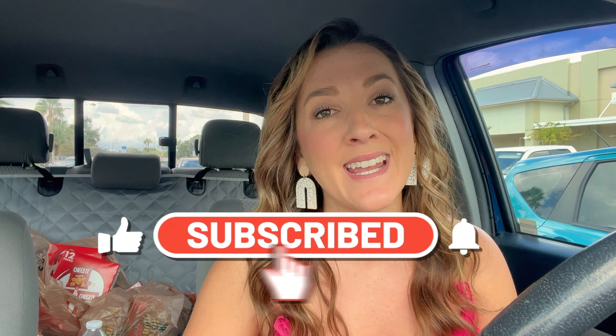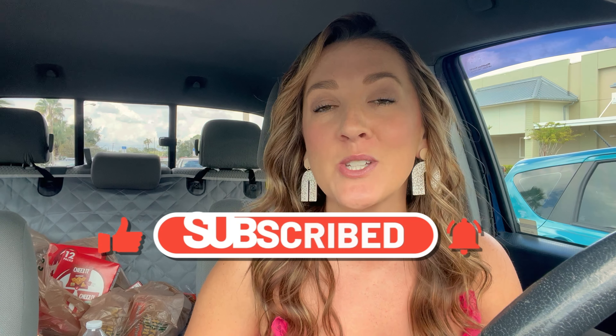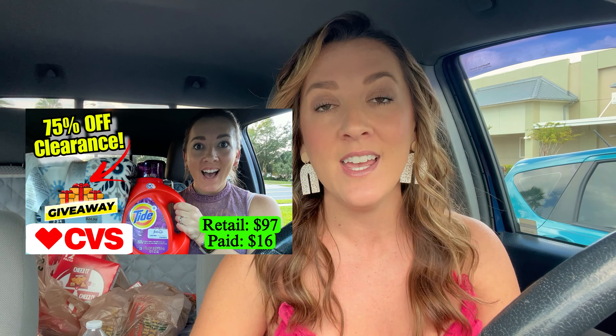If you are new to my channel, take a second and hit that red subscribe button — I would love to have you. I also have a giveaway for a $25 CVS gift card in my CVS haul from this week. The winner is going to be chosen on Sunday in two days, so make sure you head over. I'll link that video at the end of this one so you can check out how to enter.